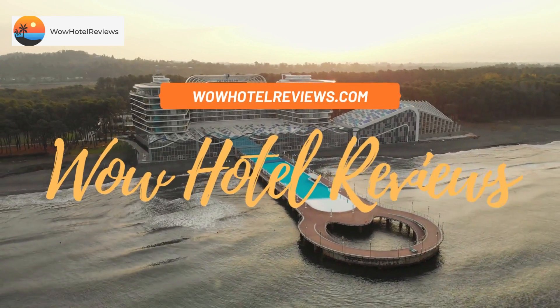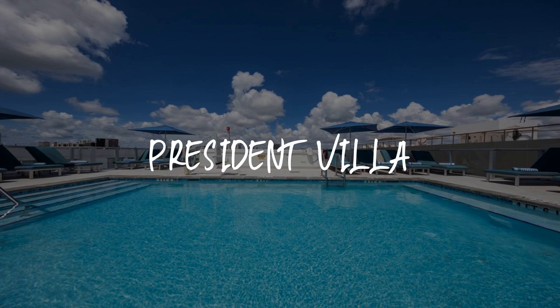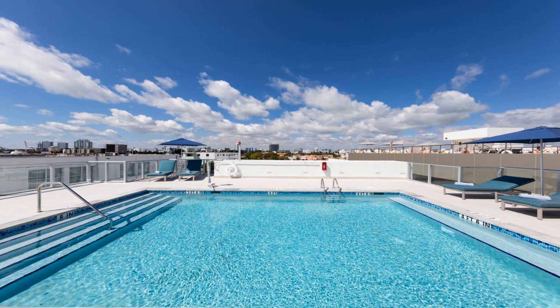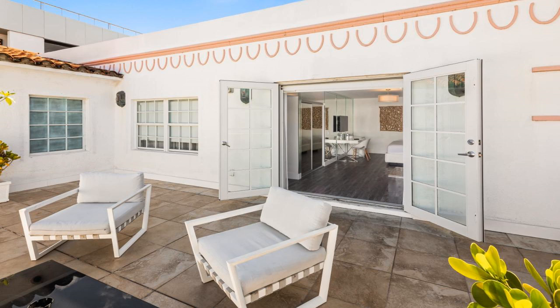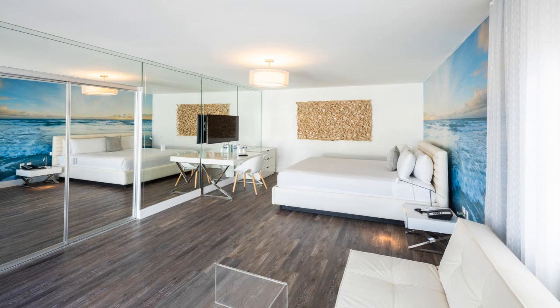Hello guys, welcome to Wow Hotel Reviews. Today I am reviewing President Villa, a three-star hotel. Please use our booking.com link in the description to book the hotel and get special pricing. Some of the most popular facilities are: swimming pool, parking, free Wi-Fi, non-smoking rooms, and a 24-hour front desk.